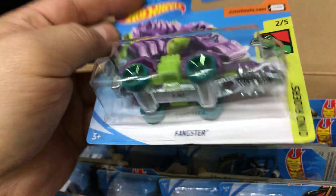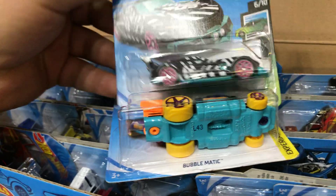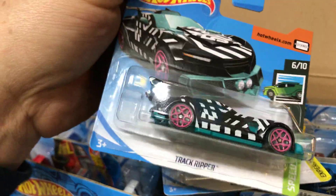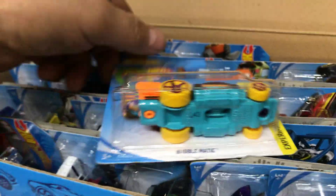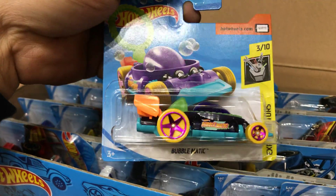Metal bottom, all plastic. Next we have the short card of Track Ripper — looks like a zebra car, but it's a short card. For those of you who collect short cards, this is the perfect box for you. Here we have the Bubble Matic — good for kids to make bubbles, or adults too.